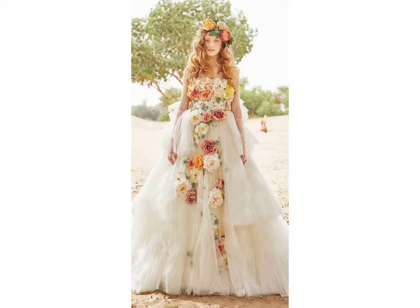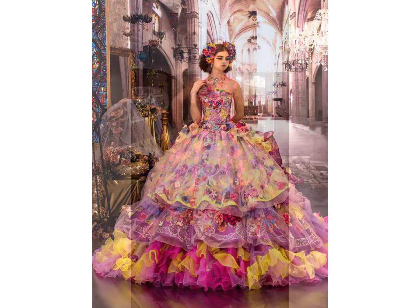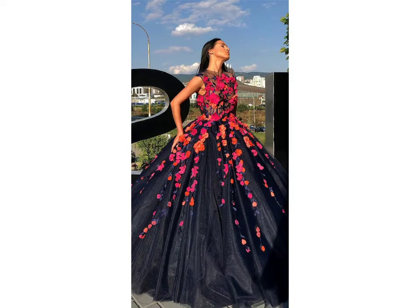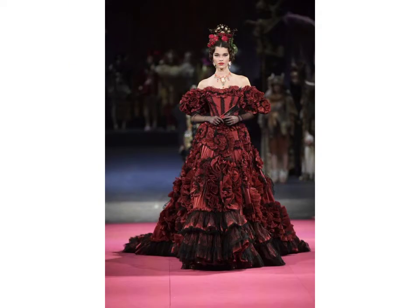If you want to buy such types of dresses, many websites carry these types of dresses, like www.ep.com, www.amazon.com, and www.garnstudio.com. You can buy these beautiful and stylish dresses online from there.